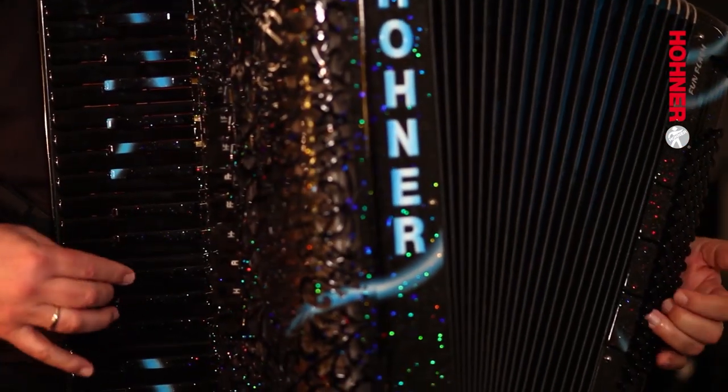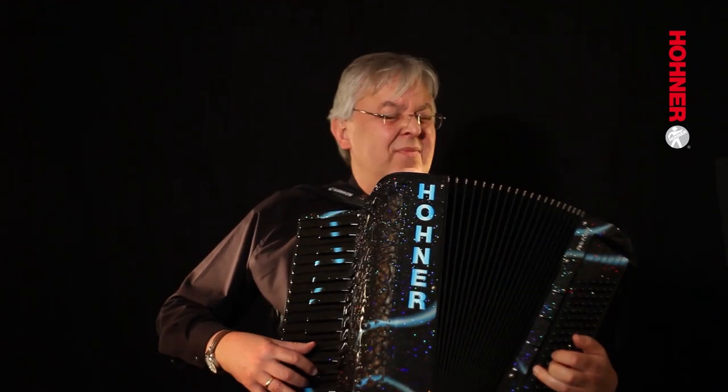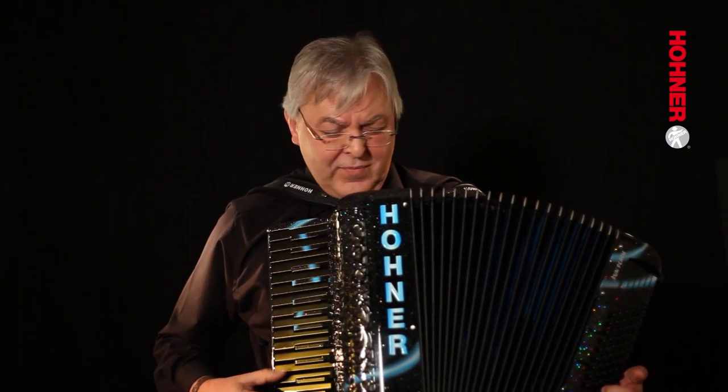I'm the conductor of the Hohner Klang Orchestra. This is a mixed ensemble. We have 15 harmonicas and about 12 accordions and a professional rhythm group. Our music ranges from pop to jazz, folk music, and some classical music.